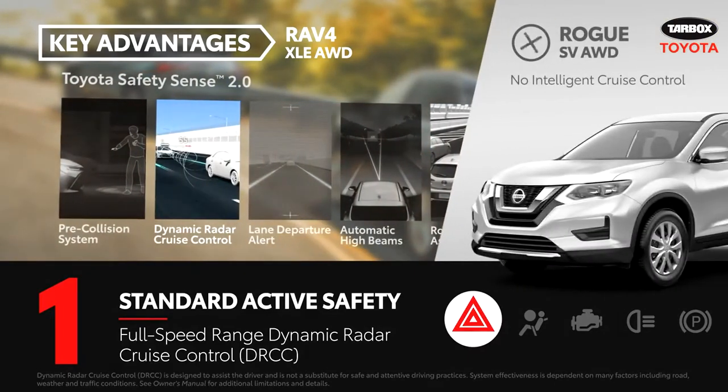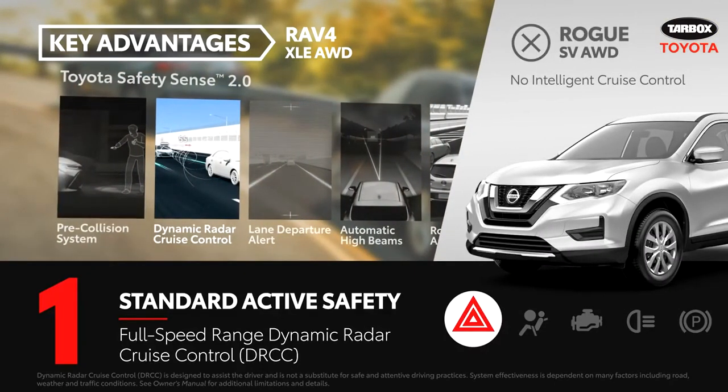While the Rogue SV does come standard with some driver assistance technologies, it lacks Nissan's comparable intelligent cruise control system.